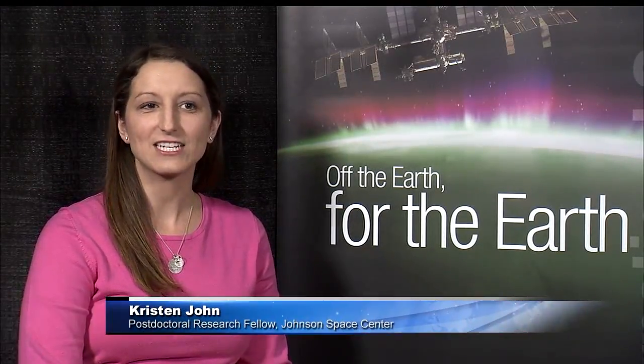I spoke with Kristen John, the co-investigator, and got the dirt on this pesky soil. It's an experiment to study asteroid regolith. Regolith is basically the fine dust and powder that you find on the surface of any atmosphere-less body — on the moon, asteroids, or comets — they're covered with this regolith material.